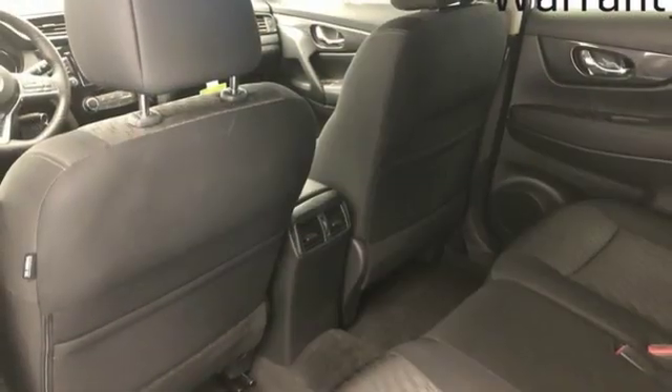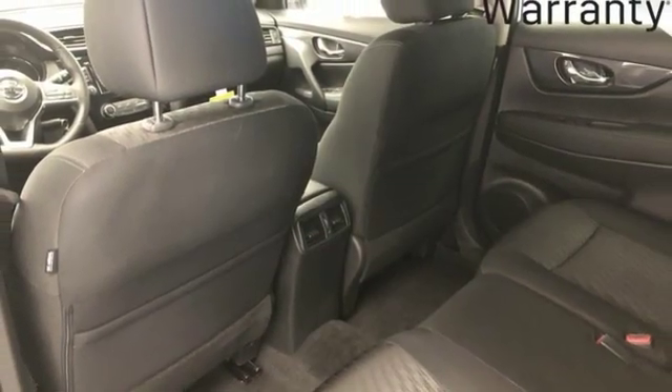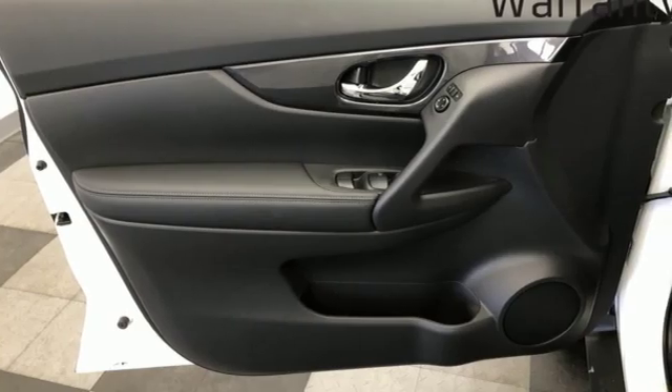Hands-free liftgate, gas pressurized shocks, and i4 engine. Innovation. Excitement. Nissan.